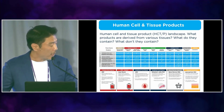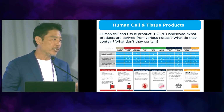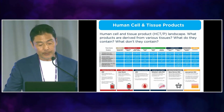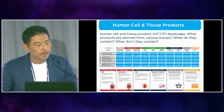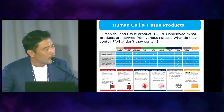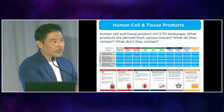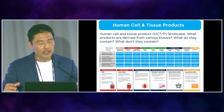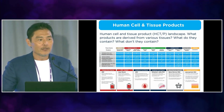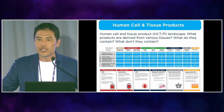Fat-derived stem cells, called stromal vascular fraction, are problematic if you're over 30 — the older you get, the less regenerative they are. Fat stem cells work better if you're under 30. Then there are extracellular vesicle therapies — nanotherapy called exosomes. Exosomes are released by stem cells and carry messenger RNA to damaged tissue, delivering healing signals to tell the tissue to repair. Think of the stem cell as a post office — it's big and can't pass the blood-brain barrier. Exosomes are only 50 nanometers, so they can pass the blood-brain barrier and have more systemic effects than whole stem cells.